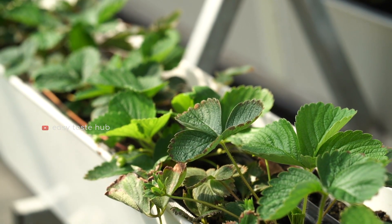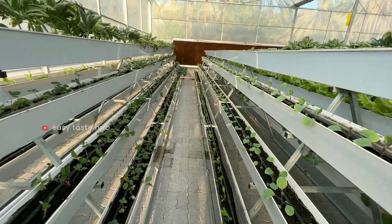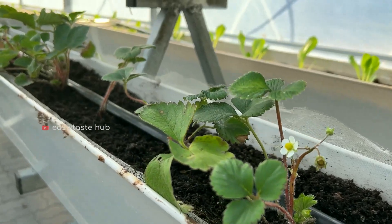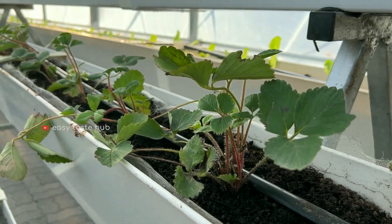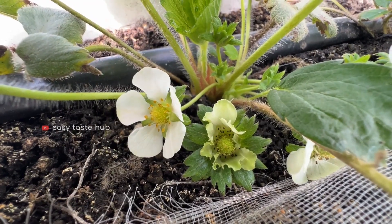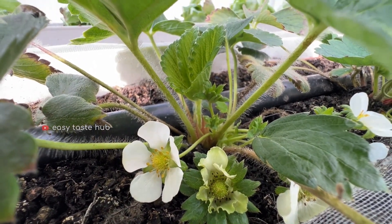The benefit of vertical gardening is that we can produce a large number of plants with minimum space. Hydroponic systems feed plants a nutrient solution mixed with water, giving the farmer better control over what nutrients their crops soak up.